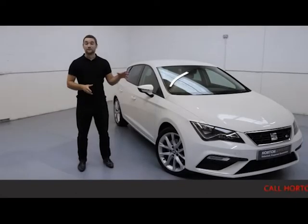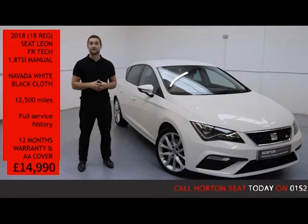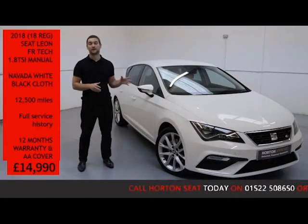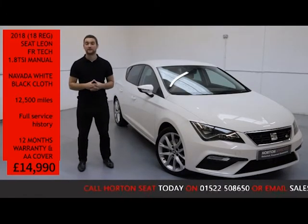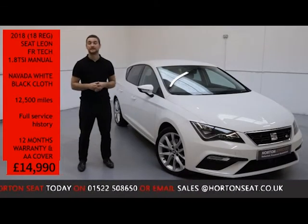Welcome to All The Seat Online. We've got here today a 2016 SEAT Leon FR Technology. It's a 1.8 turbo petrol with a manual gearbox. It's covered just 12,500 miles and is for sale today at £14,990.